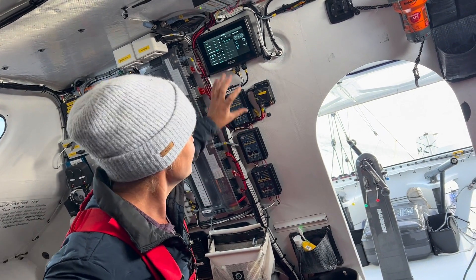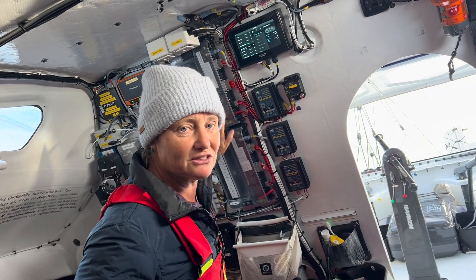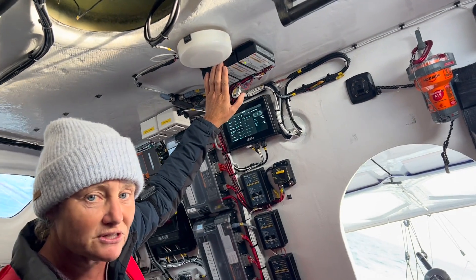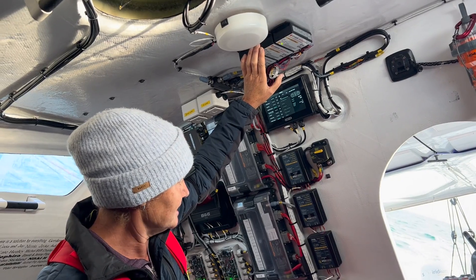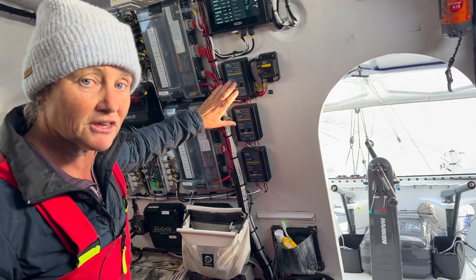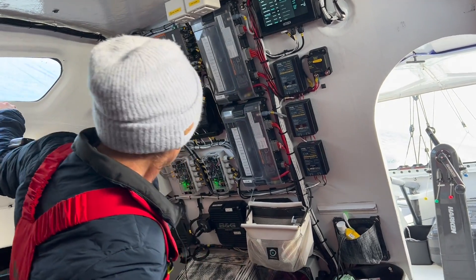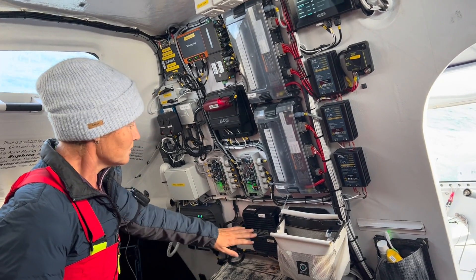If for some reason this fails then I've got a backup of manual fuse-based switches inside these boxes up here. These are the regulators for my solar panels — we just fitted those, they're going to be the third source of power during the Vendée Globe races. The main systems on board are 24 volt, but some things we run at 12 volt, so all these three boxes here are converters that are changing 24 volts to 12 volts.